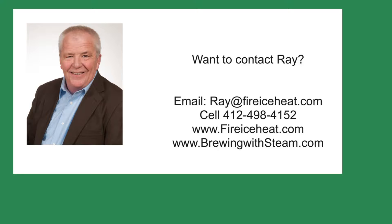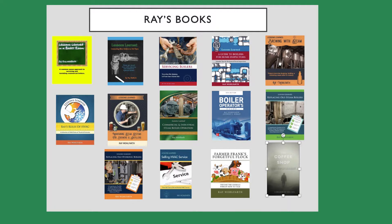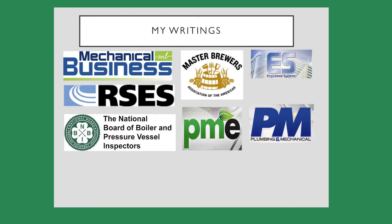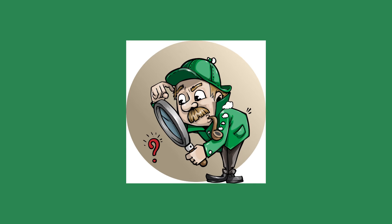If you would like to contact me, I have my contact information below. This includes my cell and the two websites that I publish. This is all the books I've written so far — I have 11 books on boilers, and they are available on Amazon.com. I write articles for several trade publications, and they are online as well. Thanks for stopping by Boiler Room Detective, and I hope to see you on the next case.